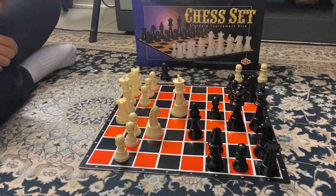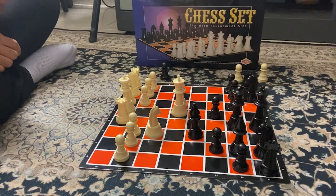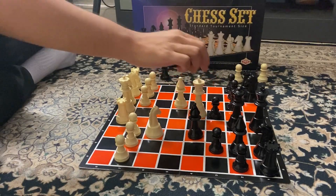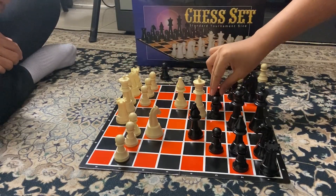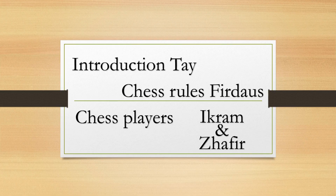White pawn to f5, white pawn to e4, white pawn to d4, white pawn to g7, white pawn to e7, white pawn to e4, white pawn to d5, white pawn to e6 — for a checkmate. That's it.